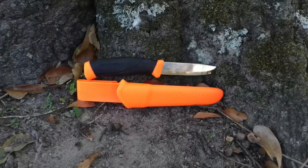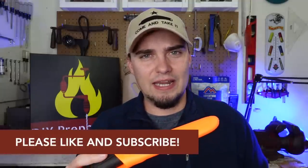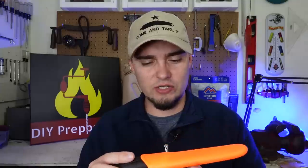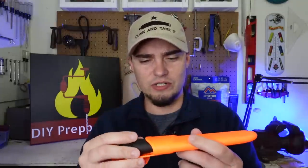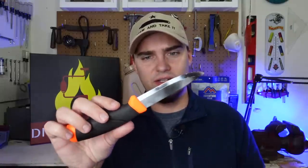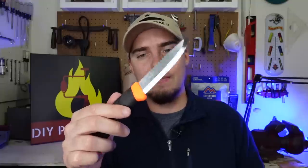The first piece of survival gear on this list is going to be the Mora Companion. These are great little knives, usually costing around $20. I don't think you're going to find anything better as far as just a general purpose camp knife in that price range. It comes with a good quality plastic sheath that clips right over your belt and has a drain hole in it. The blade itself is made of Sandvik stainless steel, gets razor sharp, and is corrosion resistant.